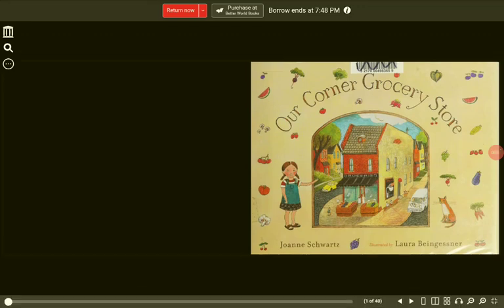Our Corner Grocery Store by Joanne Schwartz, illustrated by Laura Biengessner.